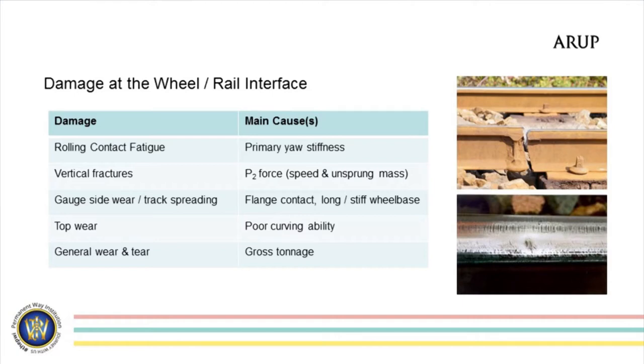Gauge side wear and track spreading arise from flange contact due to long and stiff wheelbases. We all in the northwest know of vehicles that have got stiff long wheelbases that are hopefully going to be eradicated fairly soon. Top wear is induced by poor curving ability — that's generally the inability of bogies to find the correct equilibrium of their kinicity on a particular curve feature. And then there's general wear and tear: it's inevitable that once a certain amount of tonnes passes over a particular piece of track, we're going to have to go in and replace the rails, grind them, re-ballast, tamp — whatever we have to do to sustain and maintain that piece of track.